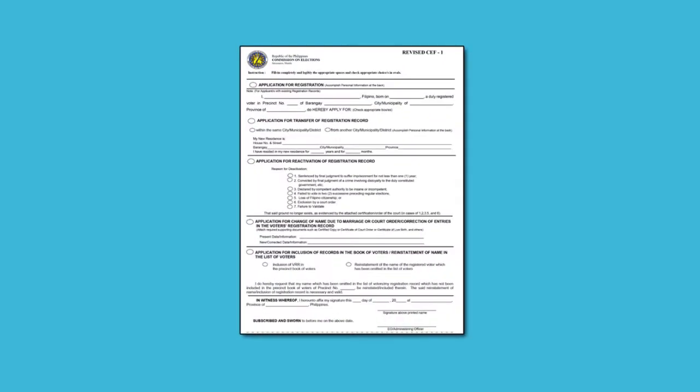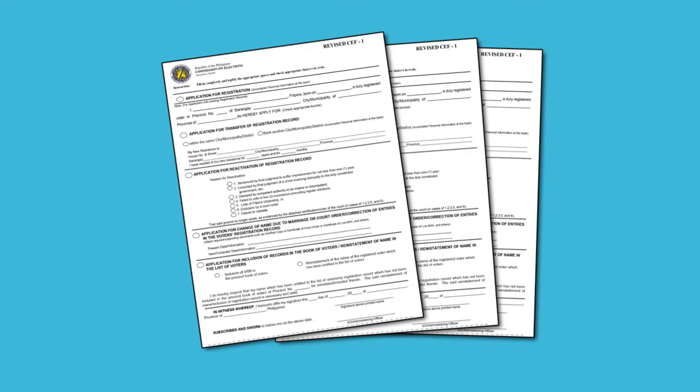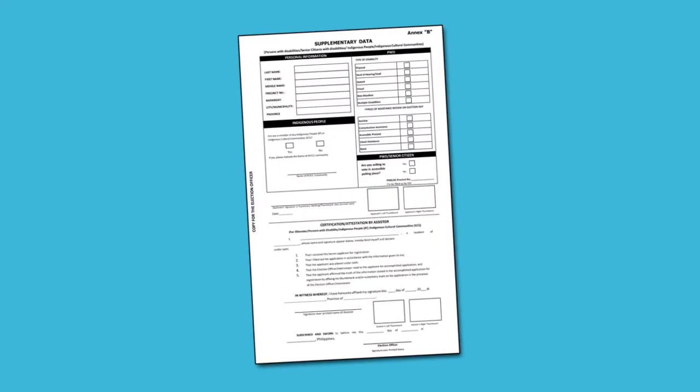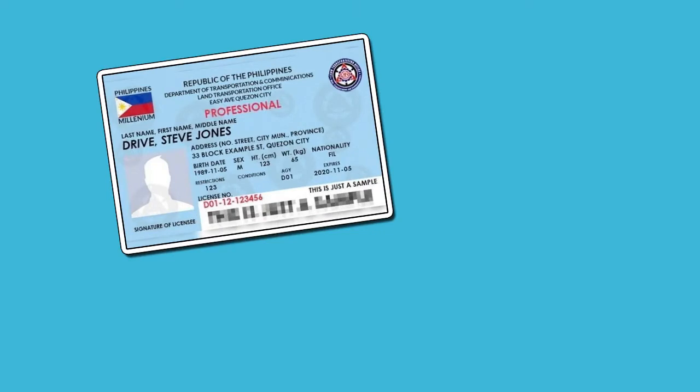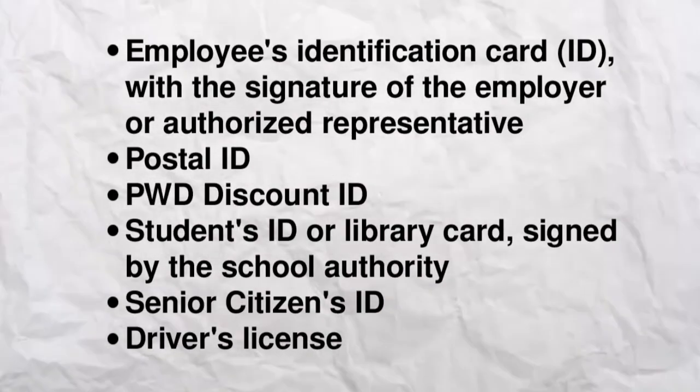Once you have accomplished the voter registration form, print three copies of it on a folio-sized bond paper back-to-back. Applicants are also required to submit a coronavirus self-declaration form. For persons with disabilities and indigenous peoples, a supplementary data form is required, which can also be found at the Comelec official website. Besides these forms, bring a valid ID for verification and have it photocopied. These are the valid IDs you can choose from.